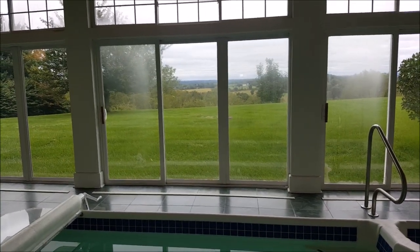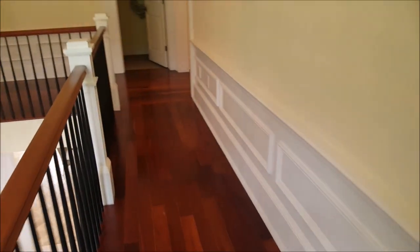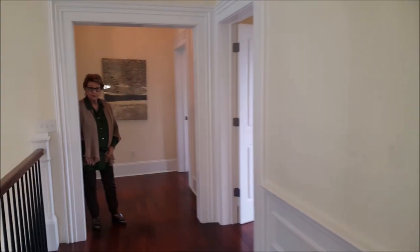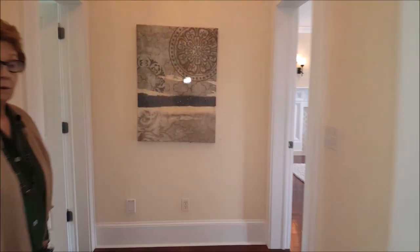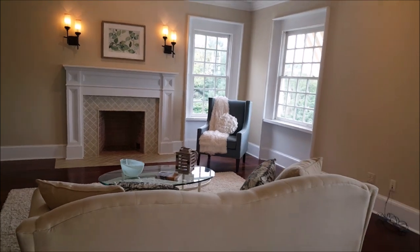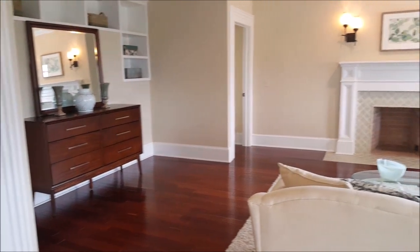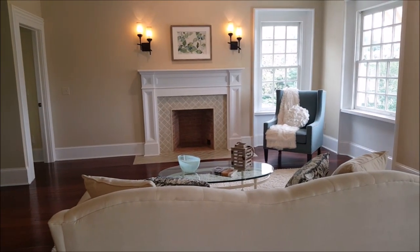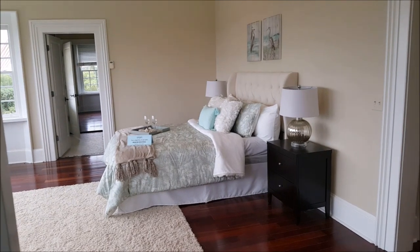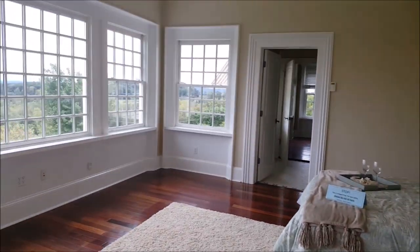Beautiful views from every window. Here we are on the second floor above the entry hall, and this central hallway leads us to the master suite, which is a very large combination of comfortable rooms. A wood-burning fireplace is a highlight of the sitting room, which could also be used as the master bedroom. Pocket doors separate it from the actual room being used as a bedroom.